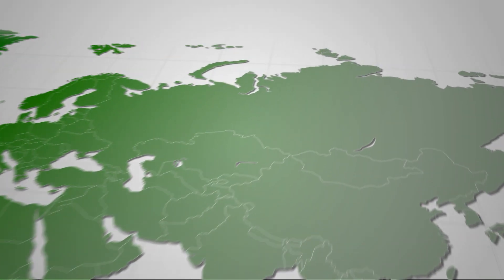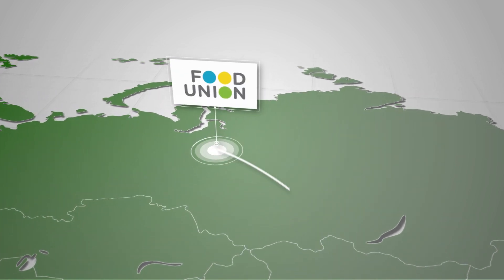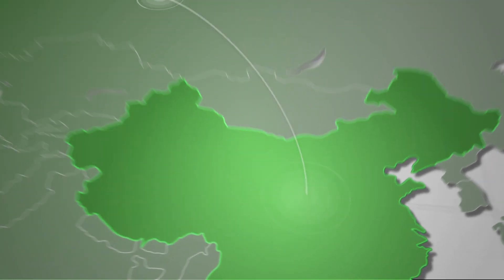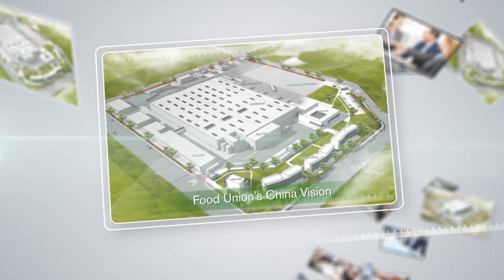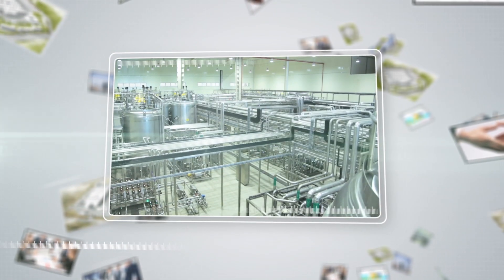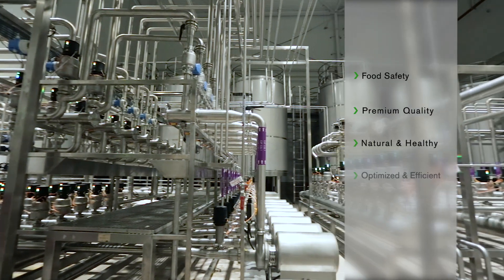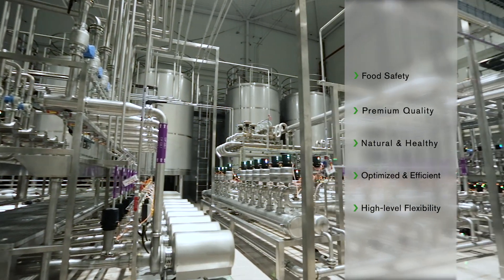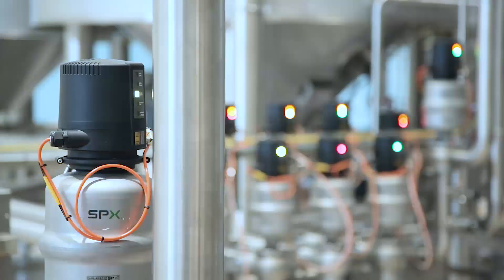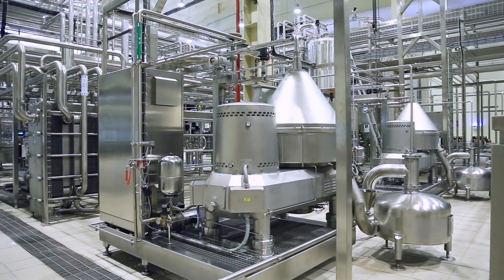Being a trusted dairy brand originating from Europe, our vision is to build a world-class dairy plant in China to bring a wide range of healthy products to Chinese consumers. We need strict food safety practices to produce premium and consistent product quality using future-proof technologies. We need a world-leading process partner who is strong globally and locally to help us achieve this.